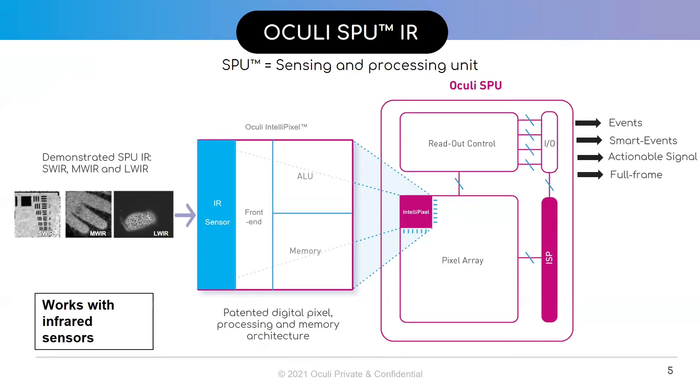The SPU is also sensor agnostic, meaning that the architecture of the SPU is independent of the sensor. All the logic operates in the digital domain, not the analog. Therefore, the SPU's architecture offers the same functionalities independent of the sensor. In fact, we have previously demonstrated the SPU working with infrared sensors in the different wavelengths of IR, including SWIR, MWIR, and LWIR.